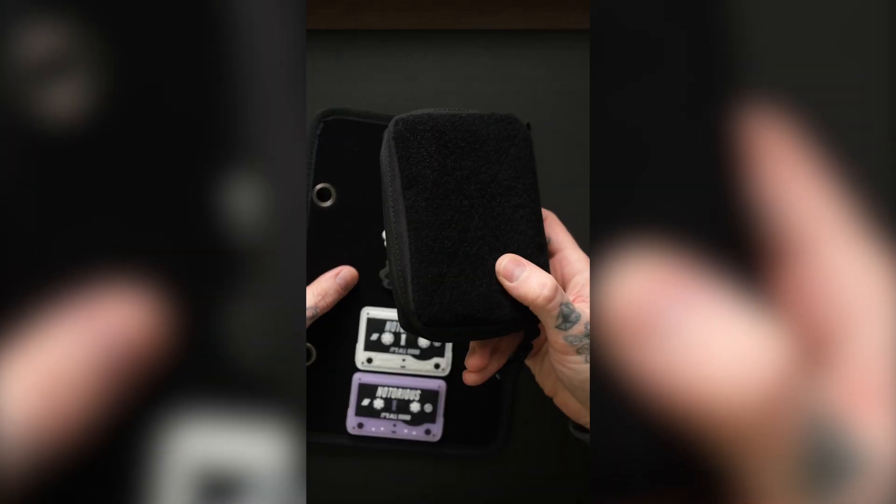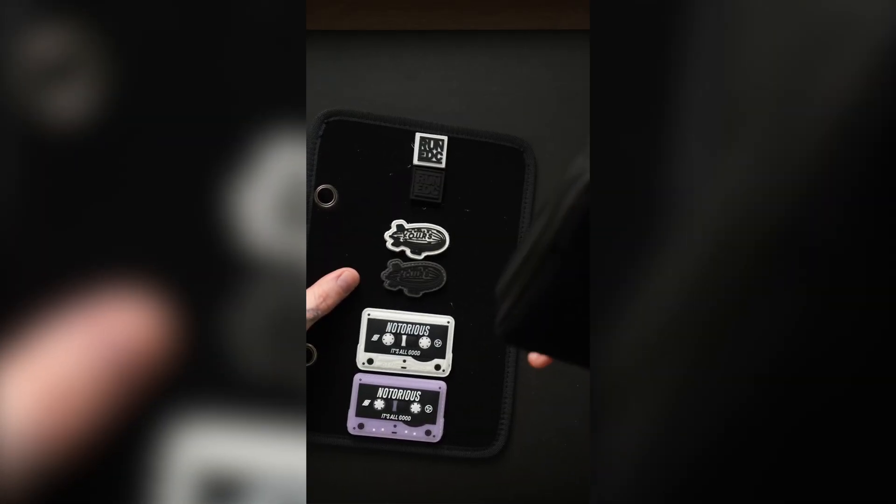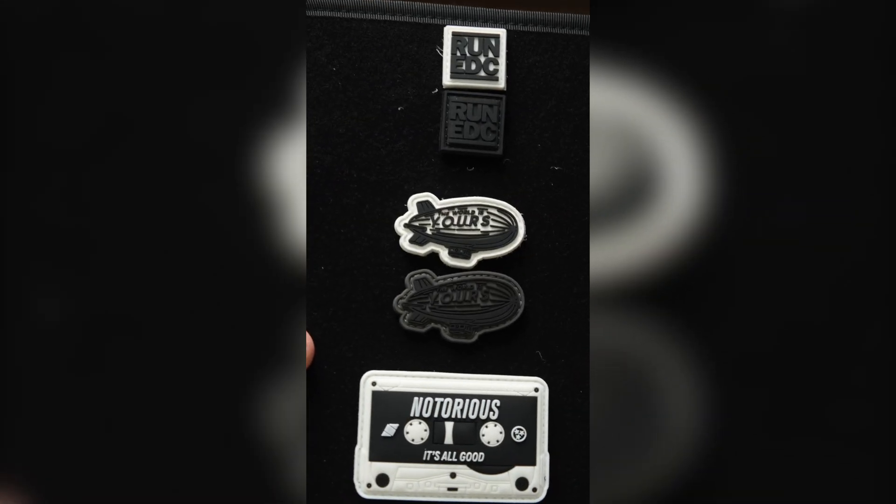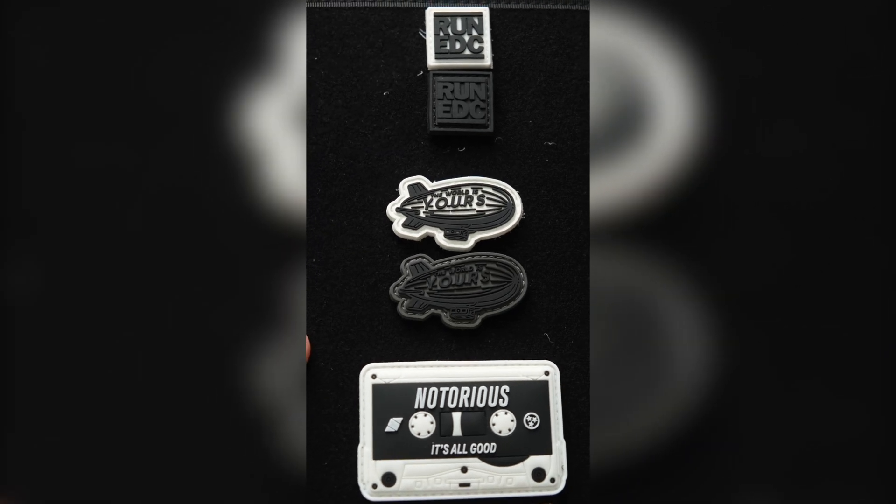Almost forgot — I'm going to have AGPs blacked out with velcro for $40, special show pricing, and then $5 on all patches, including these new ones that are blimps that say 'The World Is Yours.' That one glows in the dark — how sick is that?